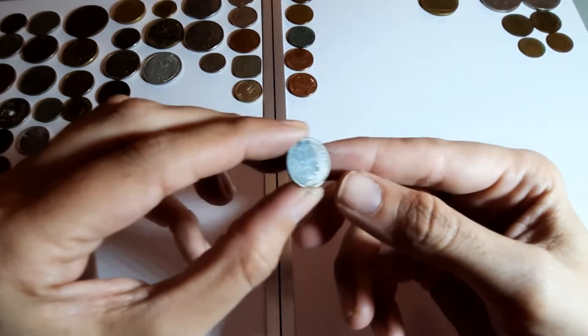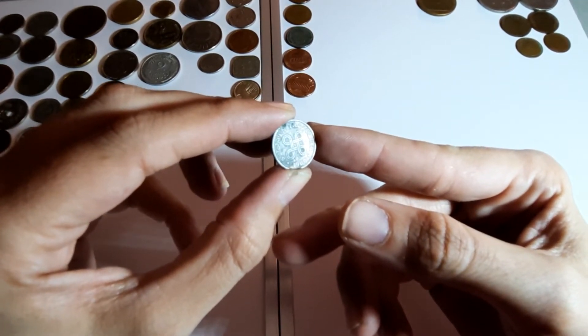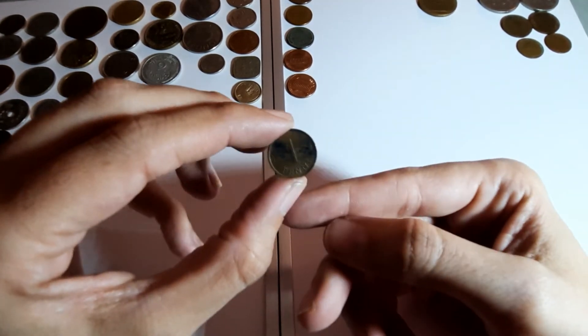Finland - I vaguely remember this one. I'm not even going to attempt to pronounce it.